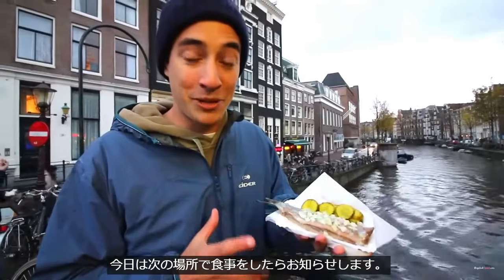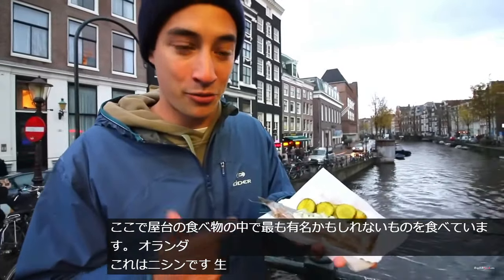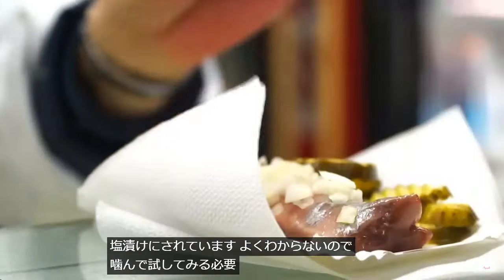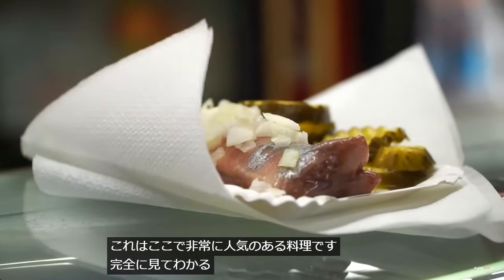最後もやはり以前からオランダといえばこの料理というぐらいニシンなんですね。生ではないと思うんですけど、塩漬けにされているのか発酵食品かわかりませんけど、生に近いもので食べ方に特徴がある屋台のお料理です。美味しそうですね。